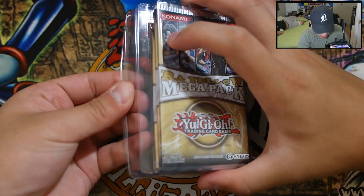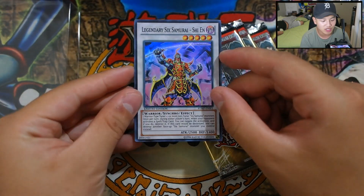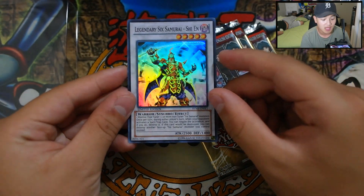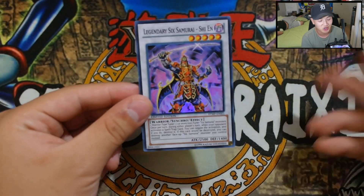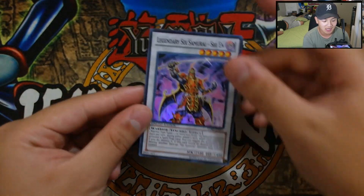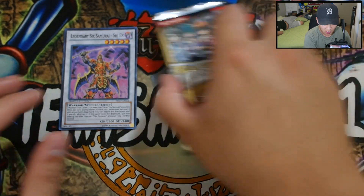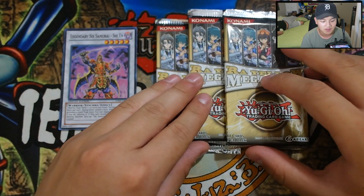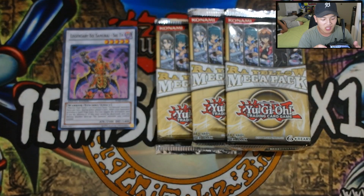Let me just open the freshness here. There it is — Legendary 6 Samurai Shein. Pretty, pretty awesome. Remember guys, I'm also going to be signing this Shein because Shein is my signature monster on this channel. So if you guys want this Shein signed, definitely enter the contest. There's your super 6 Samurai Shein and three Raw Yellow Mega Packs — these packs are actually pretty OG in my personal opinion.